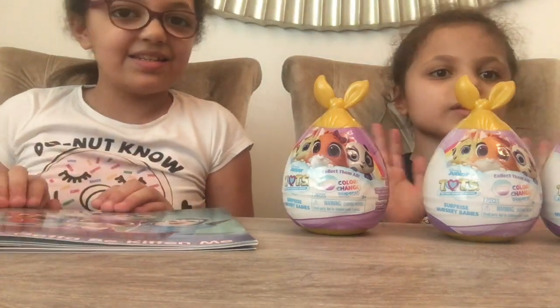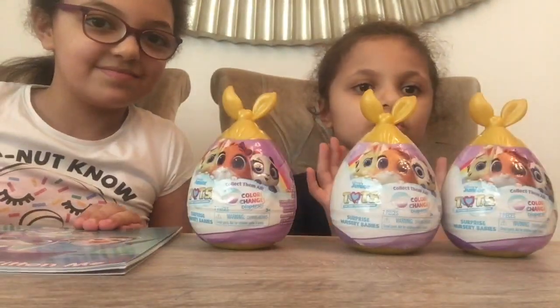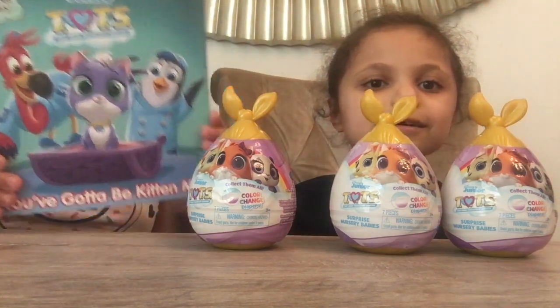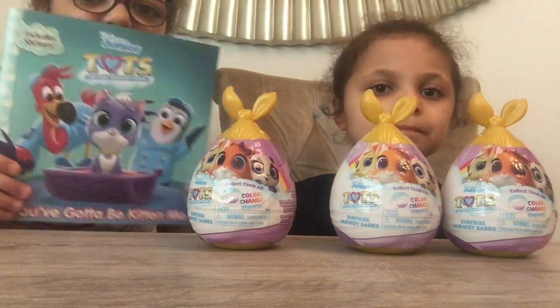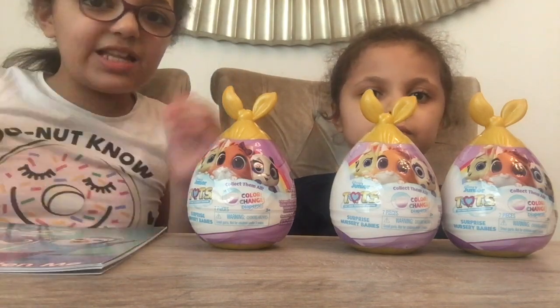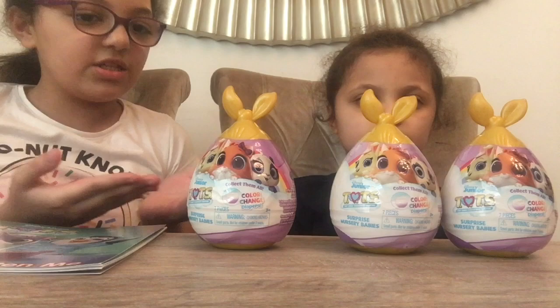Hi guys! What are we gonna do today? Today we're gonna be showing you guys this coloring book — it has stickers, a story, and activities in it. So let's get started!